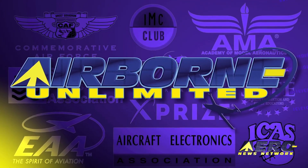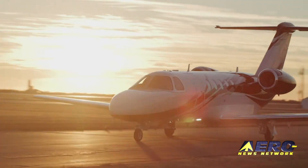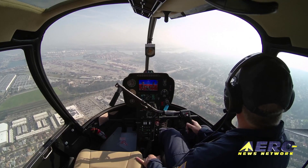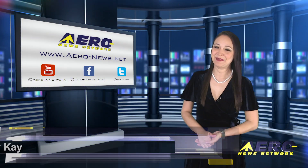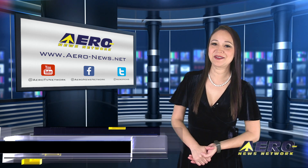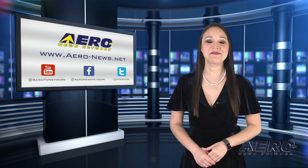Coming up on today's episode of Airborne Unlimited: Textron unveils new Citation CJ4 Gen2, AEA completes 2020 year-end avionics market report, and Robinson's cockpit video camera is now available. Thank you for joining us. Happy Wednesday, everybody. I'm your host, Kimberly Kay. We have a very packed episode today, so let's go ahead and start with Textron unveils new Citation CJ4 Gen2.